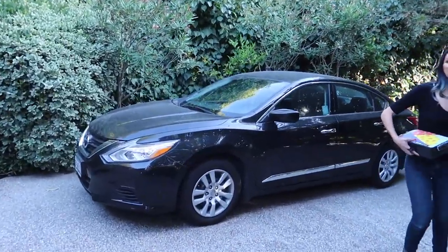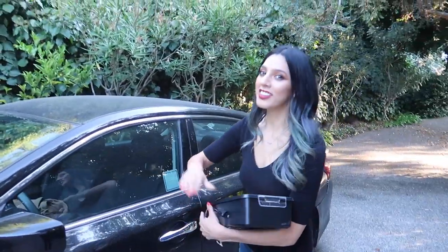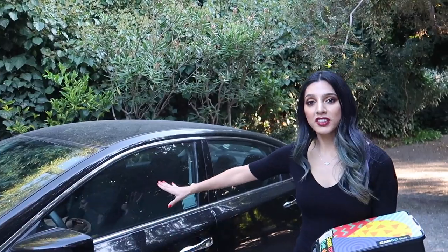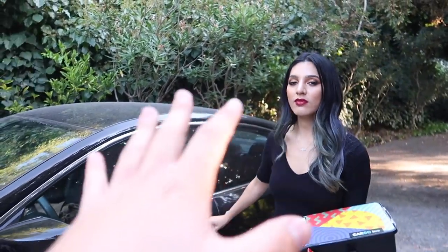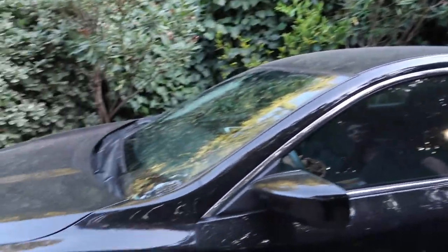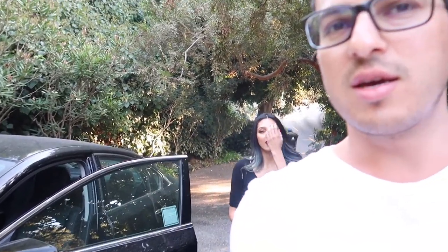Look at that car, look at that beauty! It's a 2016 Nissan Altima — say that again to the camera. 2016 Nissan Altima. Any special specs, is it sport edition or normal? Cool, 2016, all black. First thoughts — it's definitely an Uber car.